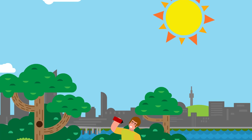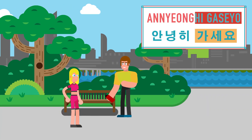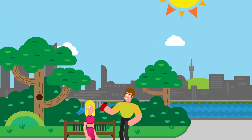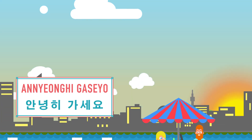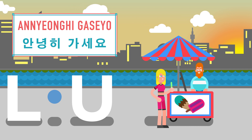Let's see how 안녕히 가세요 is used in an everyday situation. 안녕히 가세요. 안녕히 계세요. Now it's your turn. Put yourself in the conversation and practice the phrase once. 안녕히 계세요.